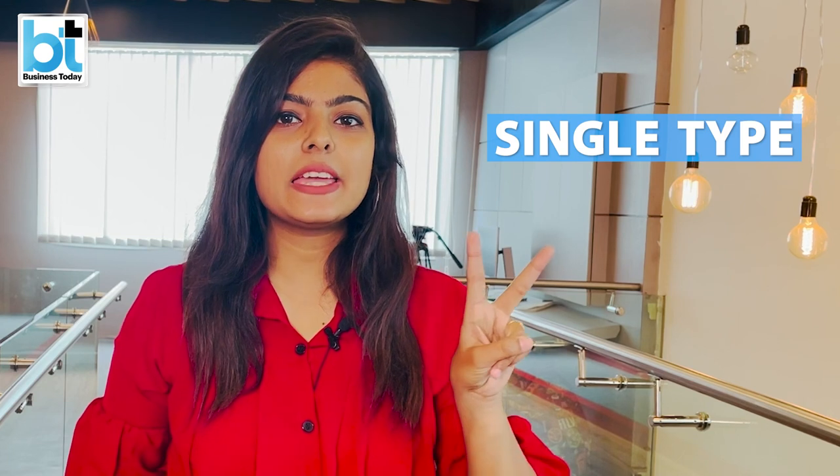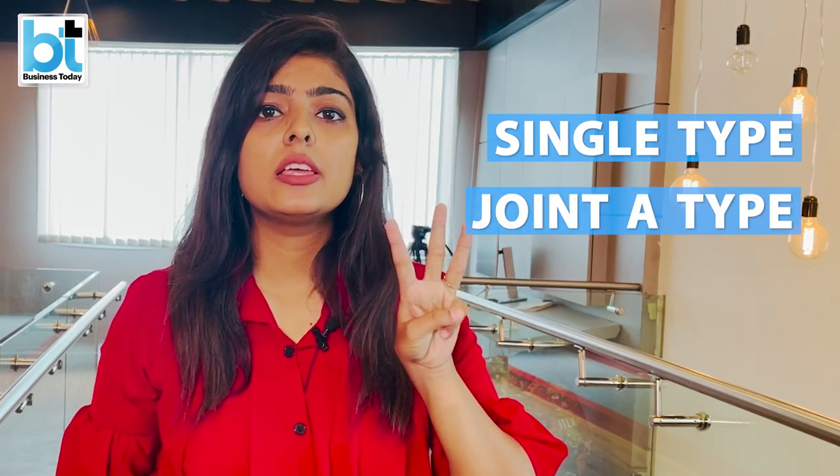Now let's talk about the types of certificates in NSC. There are three types of certificates: first, single type; second, joint A type; and third, joint B type. The single type certificate can be purchased by any person under his own name or under his child's name.